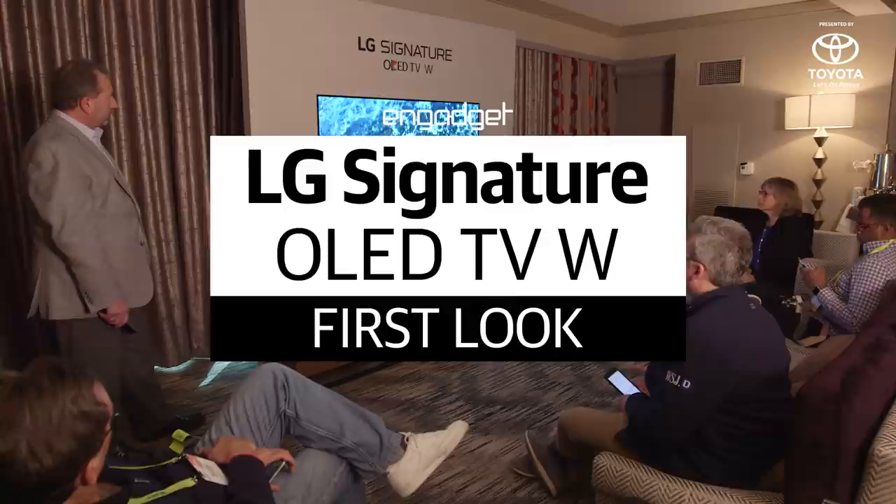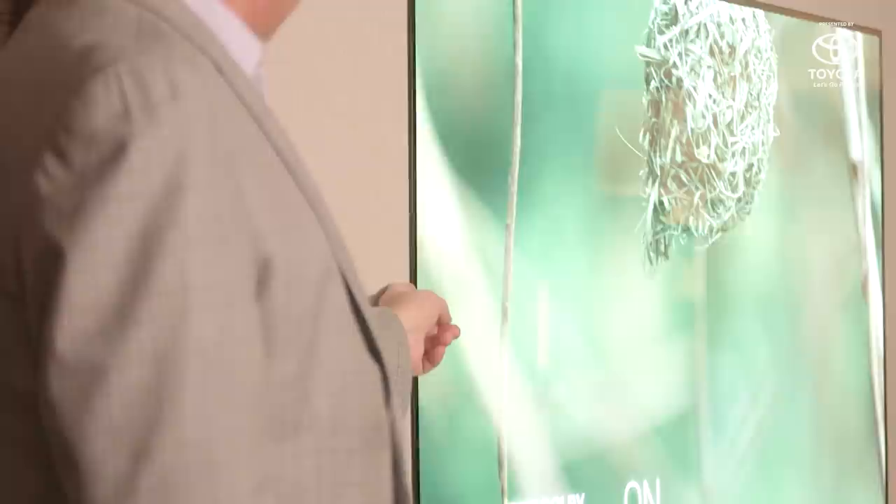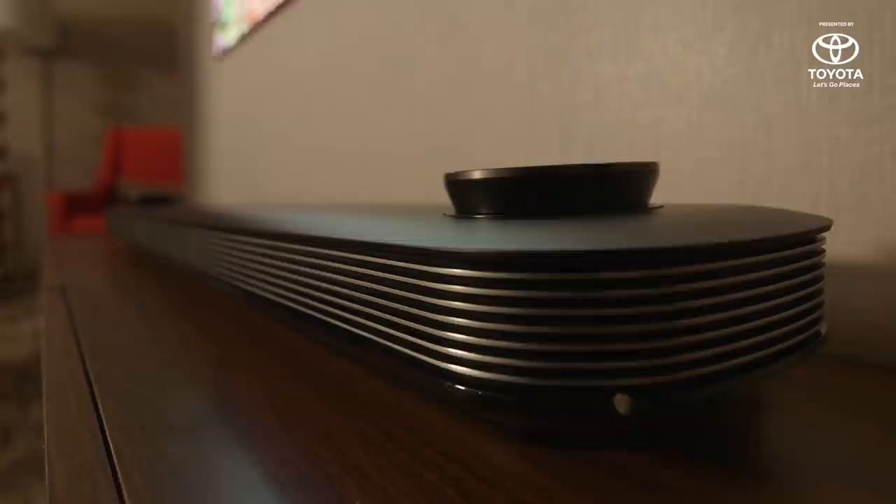It's a slight improvement over LG's last OLED panels, with better color reproduction and slightly higher brightness peaks, but basically you're getting this thing to have an insanely thin screen on your wall. It uses a very thin cable to connect to the sound bar at the bottom of the screen, which also houses all the inputs, and it's also a Dolby Atmos sound bar, so it'll be shooting sound up and around the sides to give you a simulated surround sound effect.